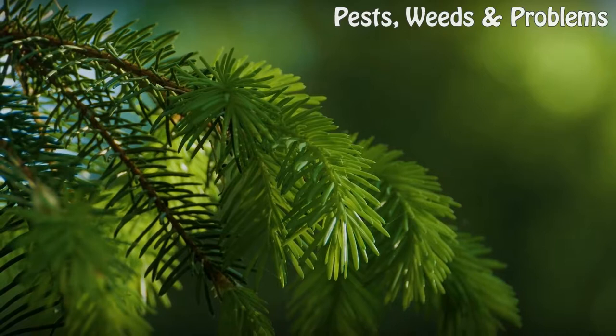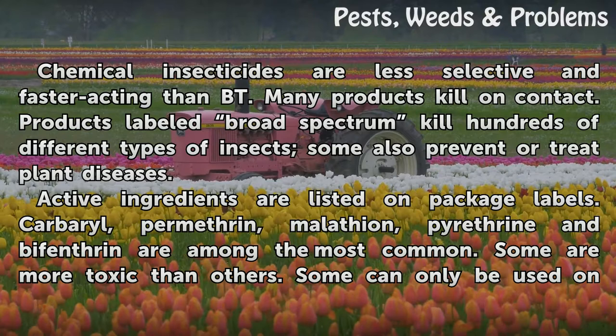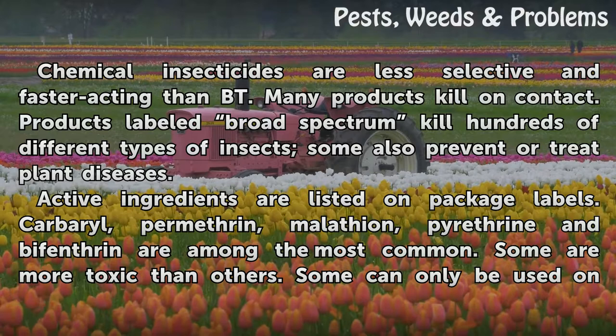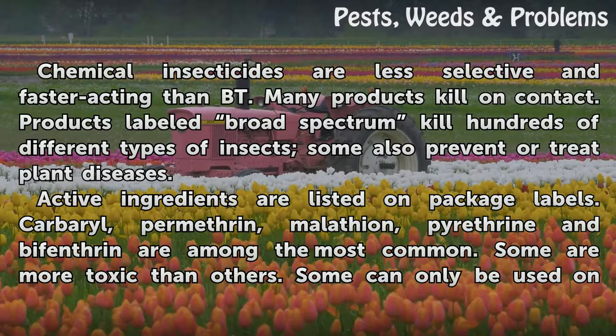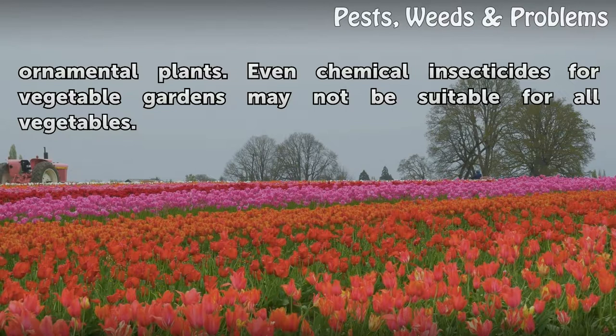Chemical Solutions. Chemical insecticides are less selective and faster acting than Bt. Many products kill on contact. Products labeled broad-spectrum kill hundreds of different types of insects; some also prevent or treat plant diseases. Active ingredients are listed on package labels. Carbaryl, permethrin, malathion, pyrethrin, and bifenthrin are among the most common. Some are more toxic than others, and some can only be used on ornamental plants. Even chemical insecticides for vegetable gardens may not be suitable for all vegetables.